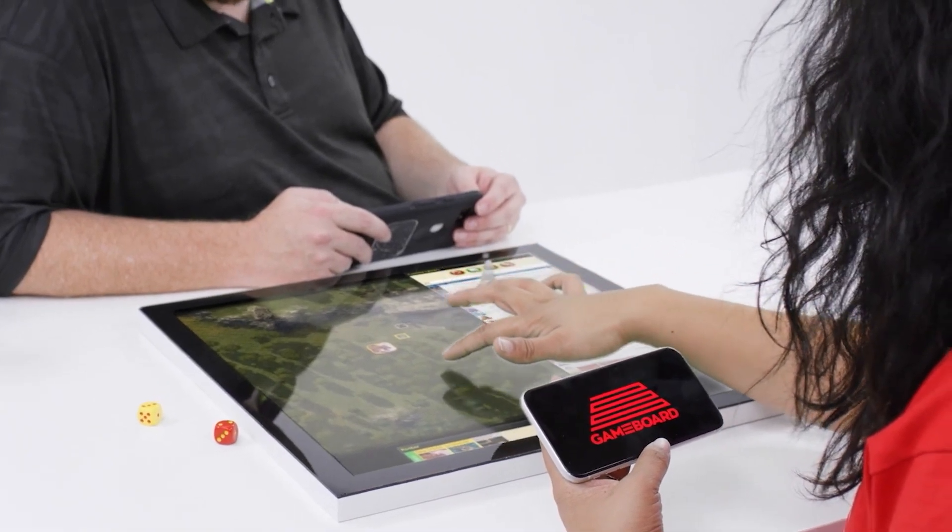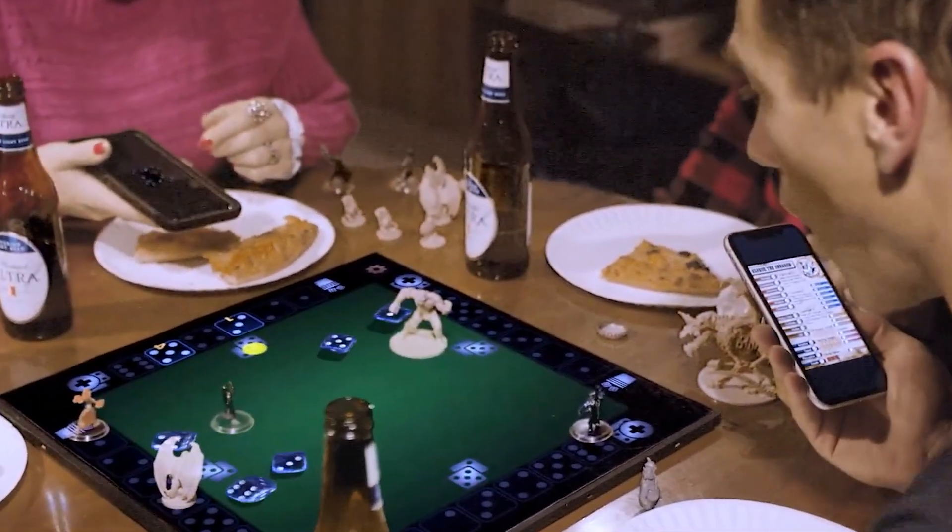Priced at $349, Game Board 1 offers a unique and versatile gaming experience.